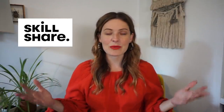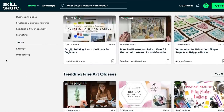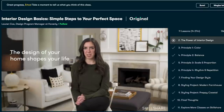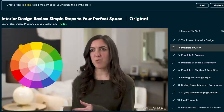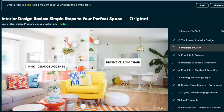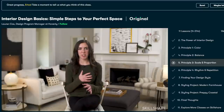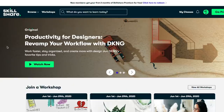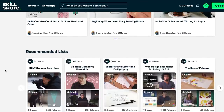Today's video is sponsored by Skillshare. It's an online learning community with thousands of different classes for creative and curious people, so you can get on there and learn about whatever it is that you want to learn. I picked a course on interior design — an area where I feel a little bit overwhelmed. I found this course called Interior Design Basics: Simple Steps to Your Perfect Space, taught by Lauren Cox, who is a design manager at Havenly. Right now Skillshare is giving away two free months of a premium membership to the first 1,000 people who click the link in my description box. After that, it's only $10 a month.